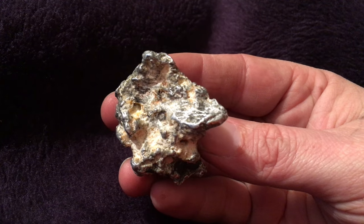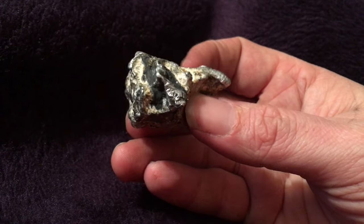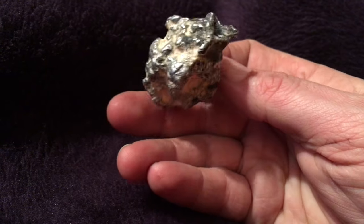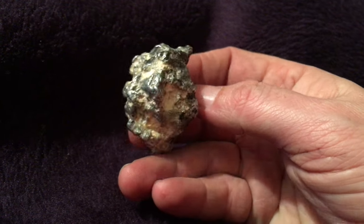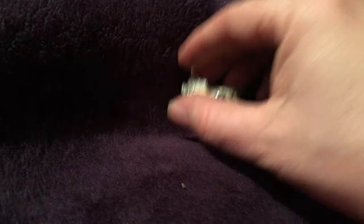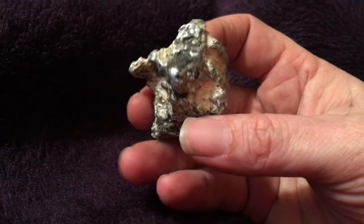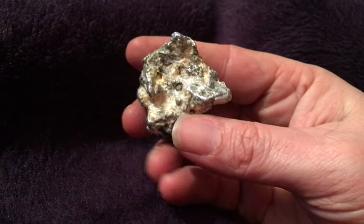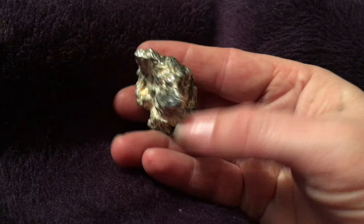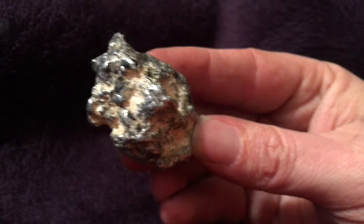I thought I'd reach out and see if there are any geologist-type people out there who can figure out what kind of rock this is, before I take it to a jeweler. It's definitely heavy, so not aluminum. I don't think it's silver either, because it does not tarnish at all — I've had this rock for quite a few years and there's no tarnish on it whatsoever.